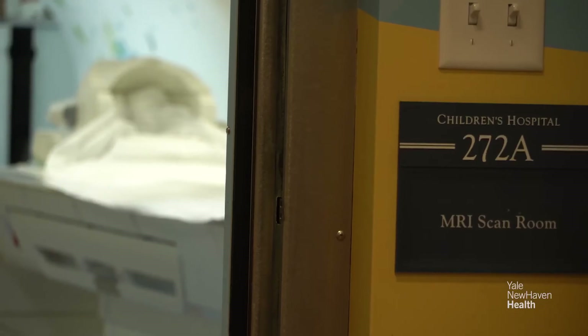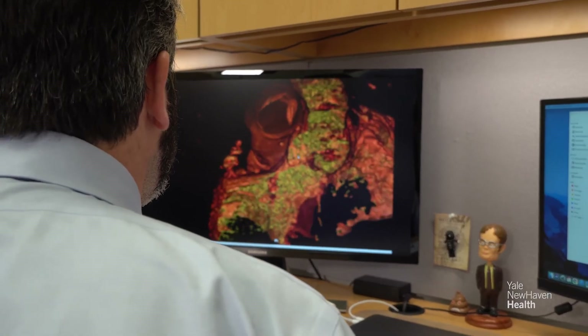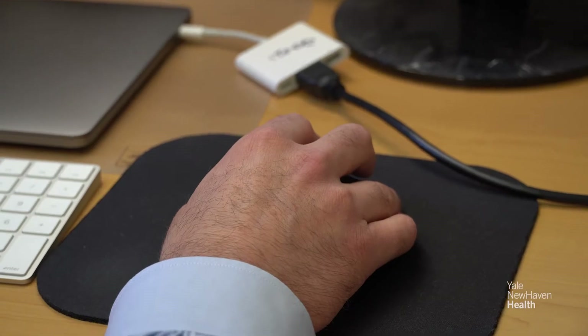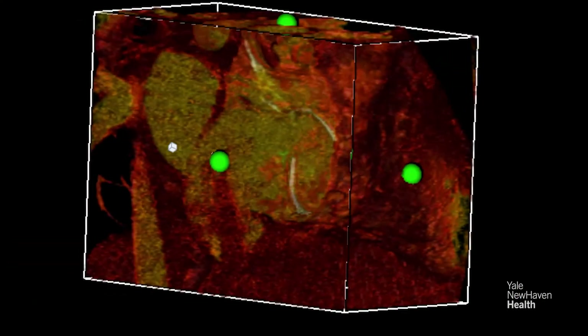One of my roles in the care of these kids is to be at the scanner to actively make decisions on what we need and don't need to see, and how it's best to acquire those images. Quite rapidly, we're able to reconstruct three-dimensional imaging, and within half an hour if needed, we can have a virtual dissection created for our surgeon to review.